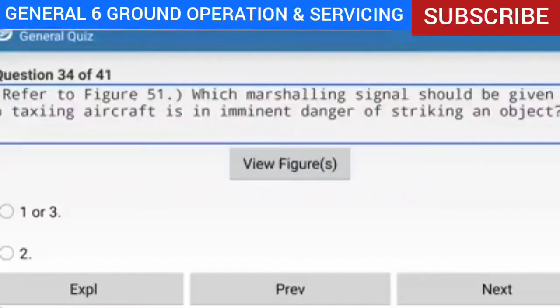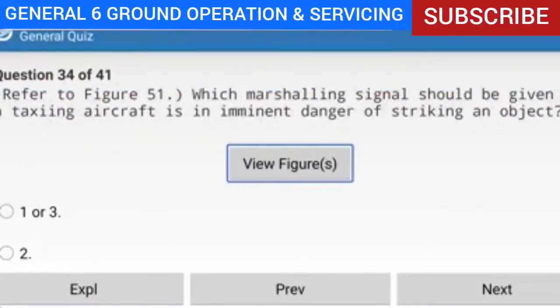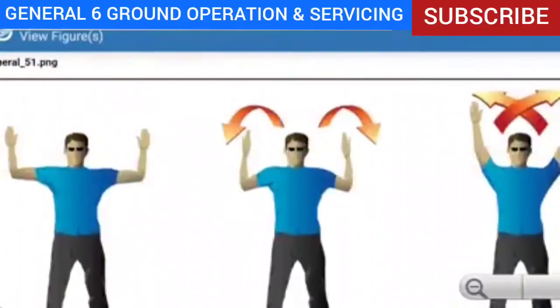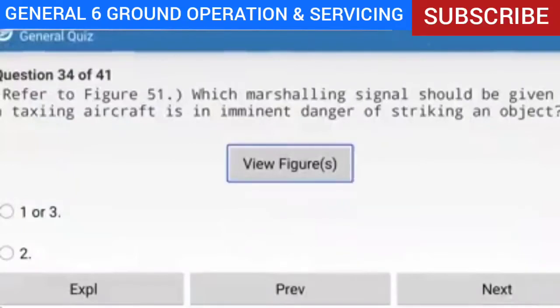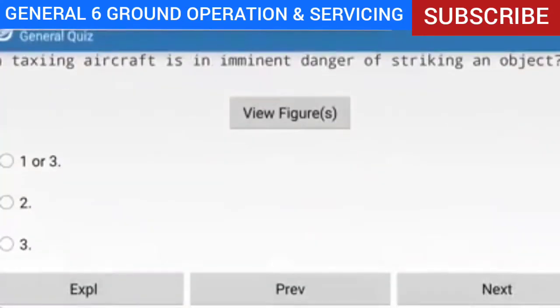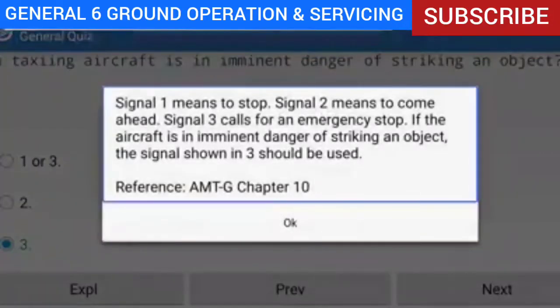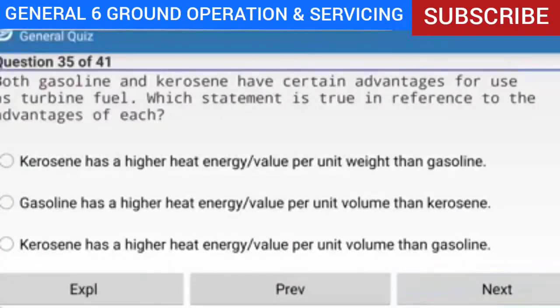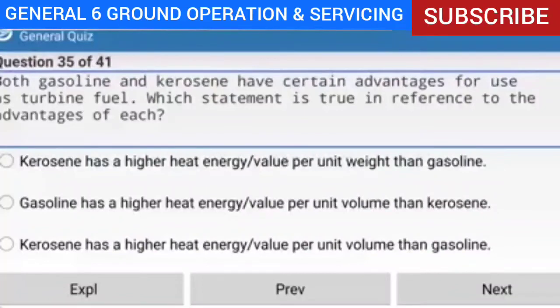Question 34 of 41: Refer to figure 51 — which marshalling signal should be given if a taxiing aircraft is in imminent danger of striking an object? Answer: Signal three. Explanation: Signal one means to stop. Signal two means to come ahead. Signal three calls for an emergency stop. If the aircraft is in imminent danger of striking an object, the signal shown in three should be used.